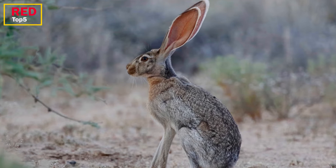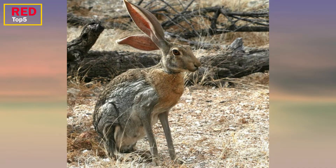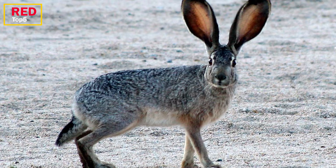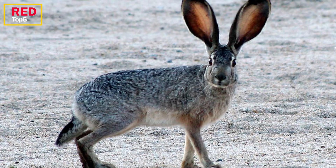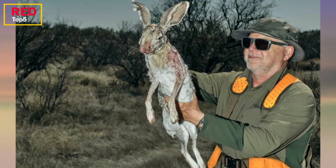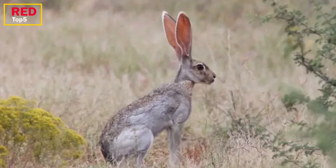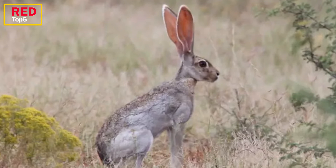Number four: the Antelope Jackrabbit. In reality, the antelope jackrabbit is a hare, and it may be found in the deserts of southern Arizona and northwest Mexico. It favors sites with desert plants that provide shade for the grass. It is a big hare with orange on its breast and neck, gray flanks, and a black back. It can grow to be around 22 inches long with a three-inch tail and a white belly. Even for a rabbit or hare, its ears are extraordinarily large, and it may weigh up to nine pounds.